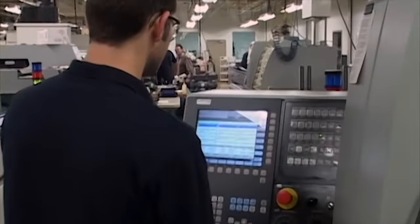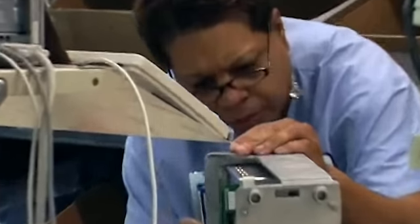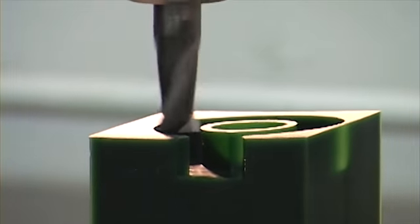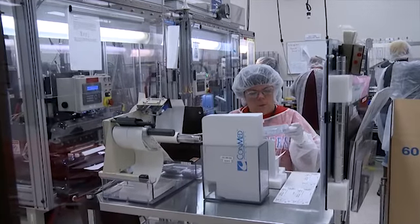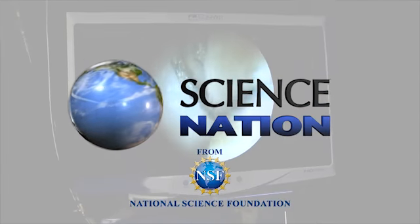The National Association of Manufacturers says there are as many as 600,000 skilled manufacturing positions vacant in the U.S. The folks at FLATE are working to change that by engineering a high-tech workforce trained for success. For Science Nation, I'm Miles O'Brien.